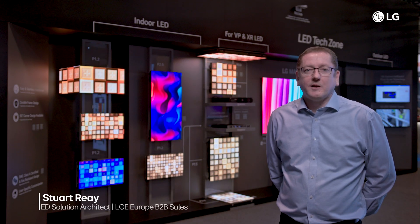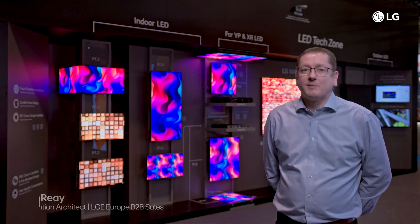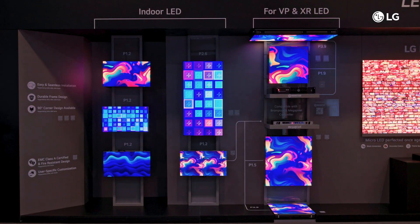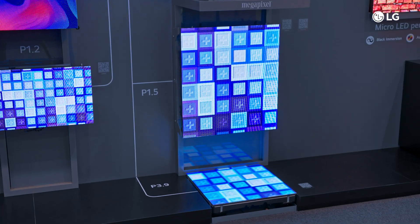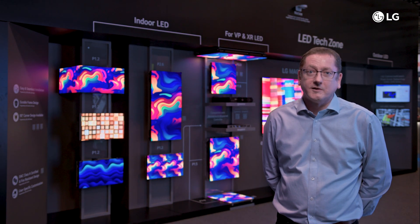Hello, I'm Stuart Ray and I'm going to show you around the LED Tech Zone. LG's LED displays offer crystal clear visuals with superior picture quality and brightness. With three product lines — indoor LED, outdoor LED, and LED for virtual production and extended reality — LG provides tailored display solutions for any environment. Let's take a closer look.